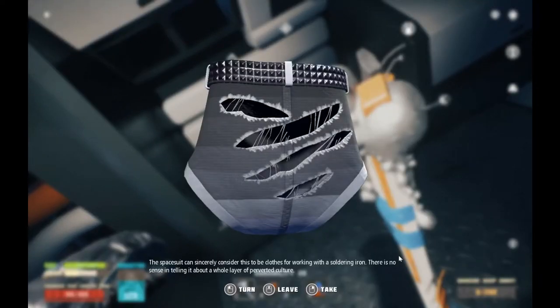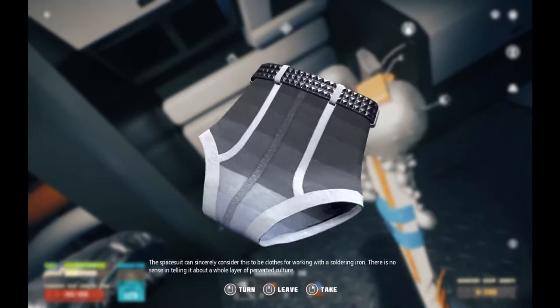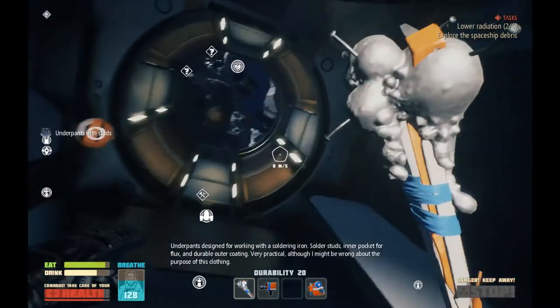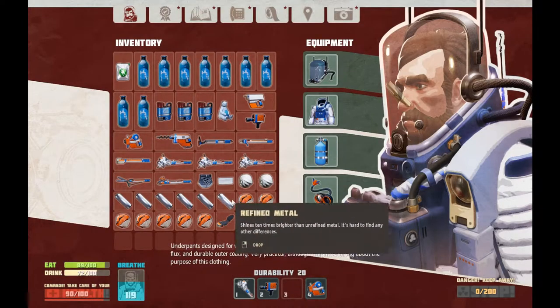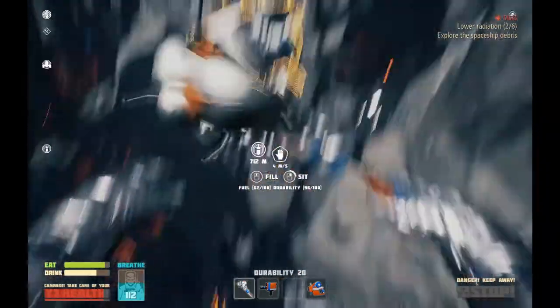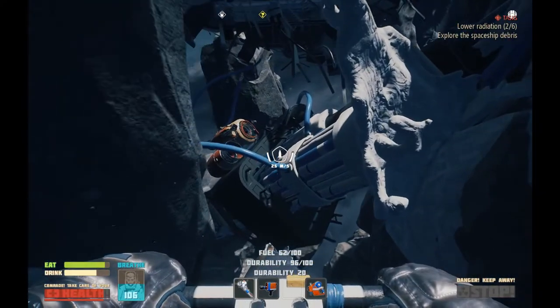Underpants with studs? No. Boy. The spacesuit can sincerely consider this to be clothing for working with a soldering iron — there is no sense in telling it about a whole layer of perverted culture. Oh boy. All the beading on just one side too. Underpants designed for working with a soldering iron: solder studs, inner pocket for flux, and durable outer coating. Very practical, although I might be wrong about the purpose of this clothing. No, you're not wrong. We won't discuss that — we won't ruin your naive, innocent... not yet.